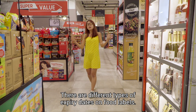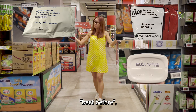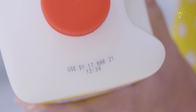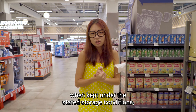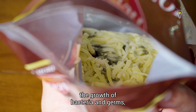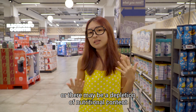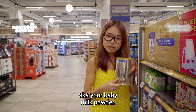There are different types of expiry dates on food labels — there's expiry date, used by, best before, and so on. Expiry date and used by date refers to the dates after which the product, when kept under stated storage conditions, should not be eaten due to safety and quality reasons. For example, the growth of bacteria and germs may incur health risks, or there may be a depletion of nutritional content in certain products, such as infant formula, also known as baby milk powder.